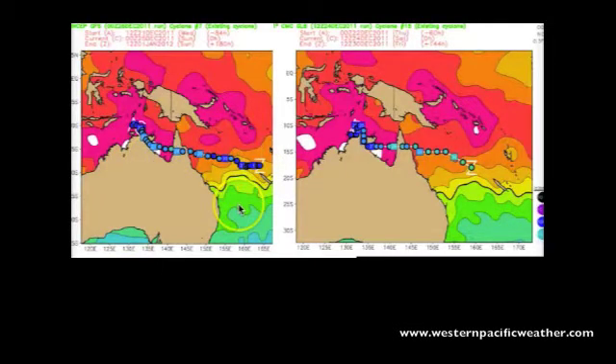Here's another look at the model outlook — the GFS on the left and the Canadian model on the right. What I want you to take from both of these is the pink area in the Gulf, indicating sea surface temperatures above 30 degrees — actually between 30 and 31 degrees Celsius — very conducive for tropical cyclone development. Both of these models take the storm across the Great Divide, exiting right about the same area around Cooktown and Cairns in the long range.